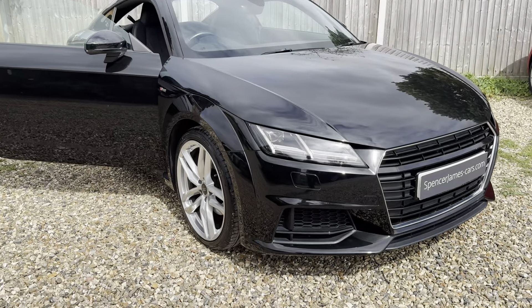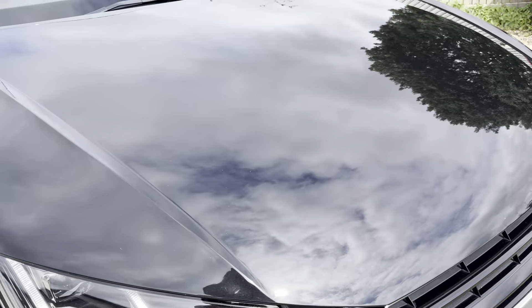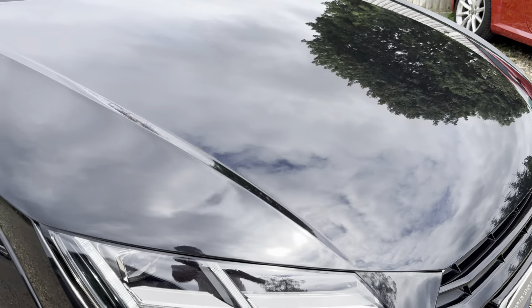Hopefully you can hear it running — nice LED running lights, they look really good on this. Runs very quiet at the engine, very smooth.